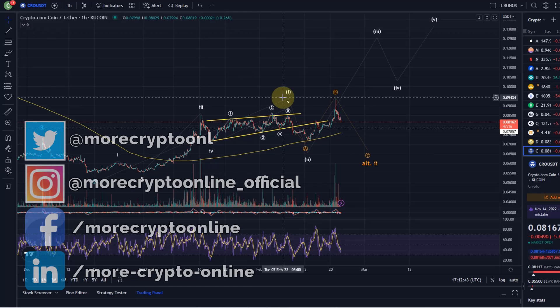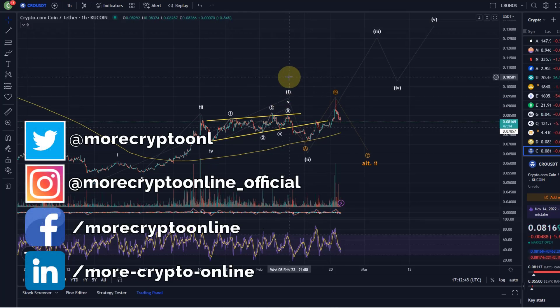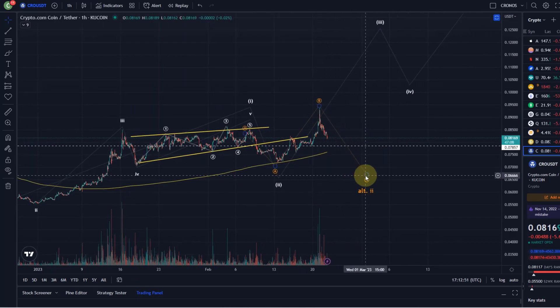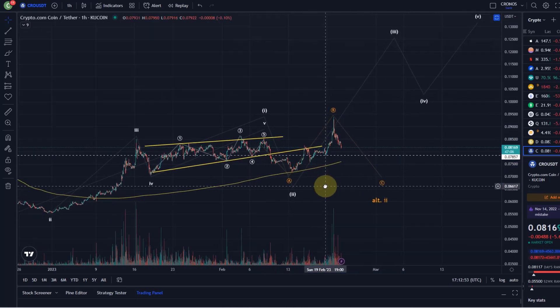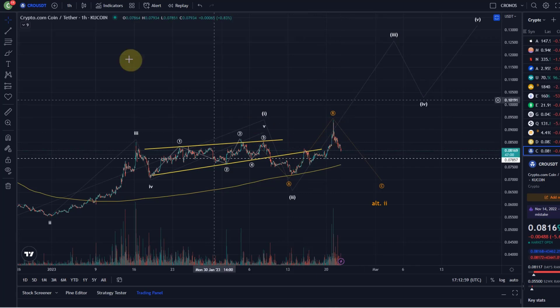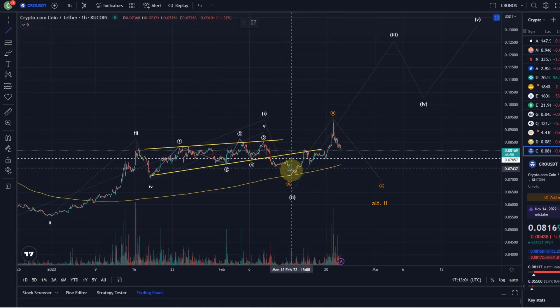Hello and welcome to another update video about Kronos. We are still very much at risk of coming down further in the C wave. These two possibilities are on the chart and the movement to the upside just looks so choppy again, like we've seen with many other coins as well.